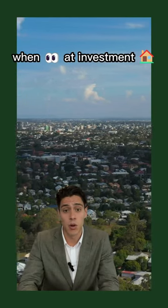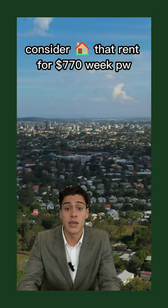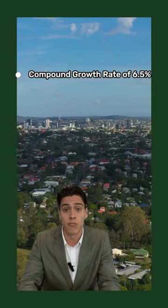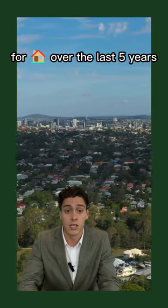When looking at an investment property, consider houses that rent for $770 a week with an annual rental yield of 3.1% and a compound growth rate of 6.5% for houses over the last 5 years.